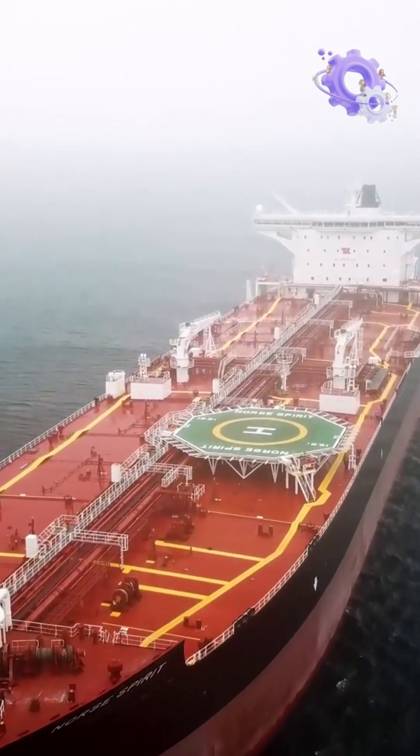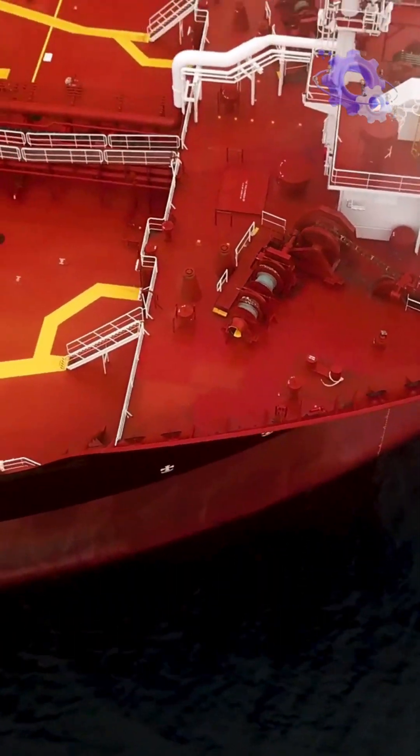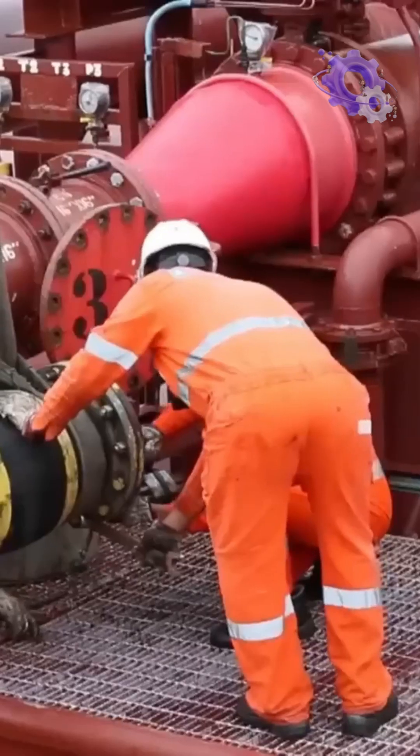Alternatively, specially designed ships called shuttle tankers are used for offshore loading. These tankers are carefully maneuvered to the rig, where they receive the oil through flexible hoses or loading arms.